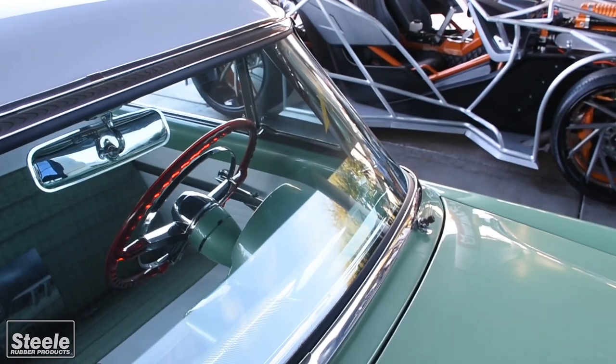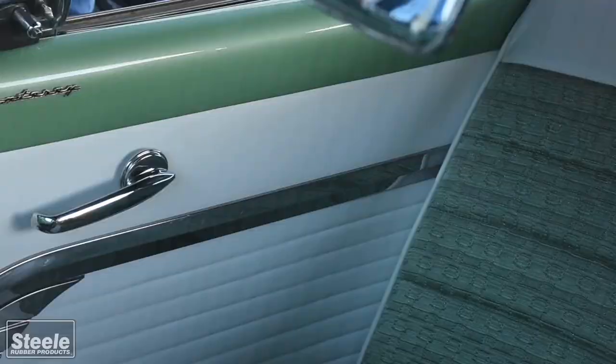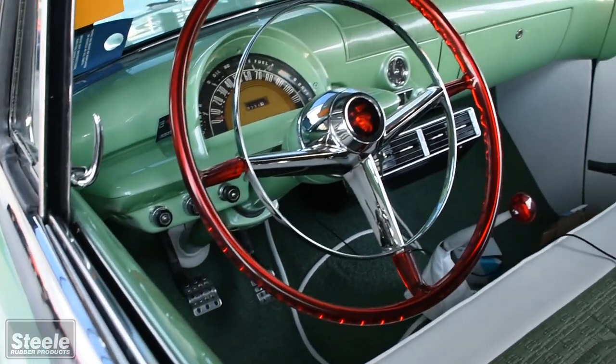This thing is just sweet. I love the way it looks — the stance, the color, the way the cloth is on the inside, and those accents of red. I think that's one of the really cool parts.